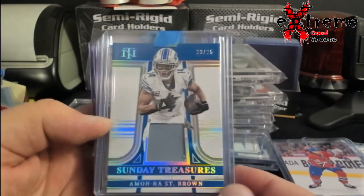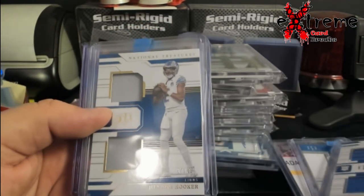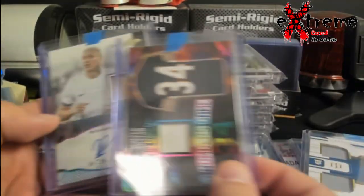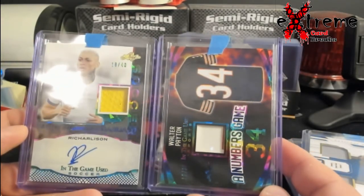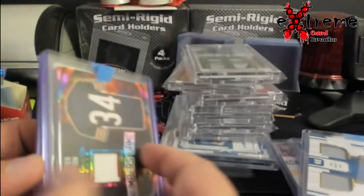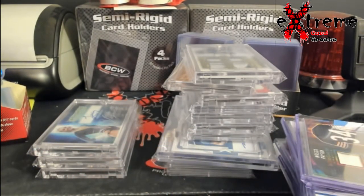This is the rest of the Lions hits out of that case NT break — out of 25, St. Brown patch; LaPorta out of 99; Hooker out of 35. And there's more of this: Walter Payton out of 35 jersey. And somebody named Richel Leeson — looked him up, he sells for very cheap. Payton does like $30 to $35 now.